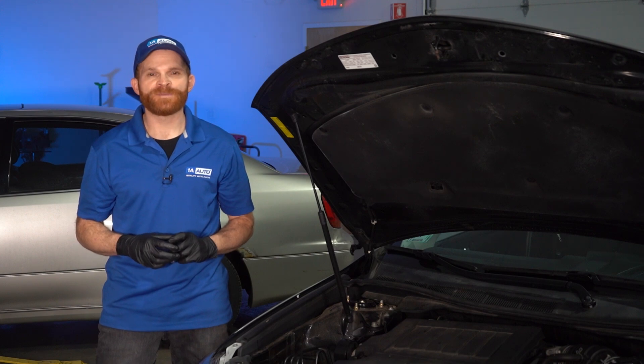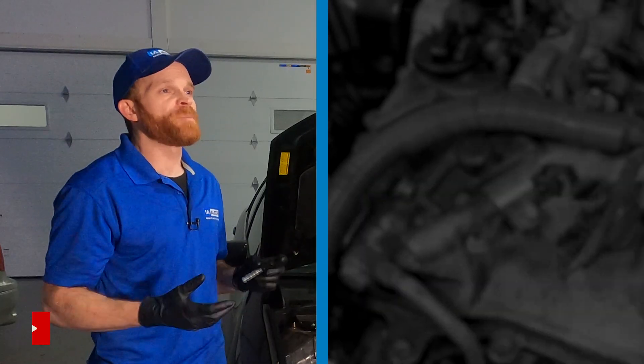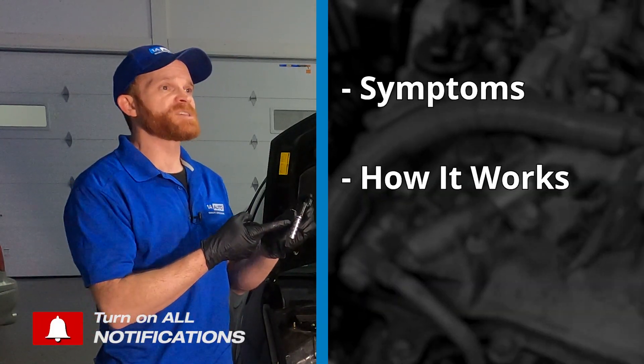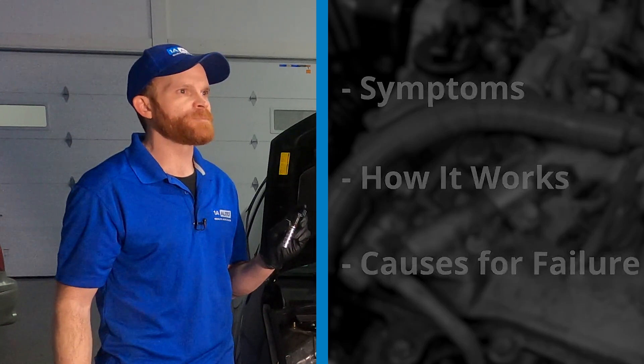Hey friends, it's Len here from 1A Auto. In this video, we will talk to you about variable valve timing solenoids, or VVT solenoids. The topics we'll go over are the symptoms, what the VVT solenoid does for your engine, and the most common reason why these would go bad in the first place. So let's get into it.